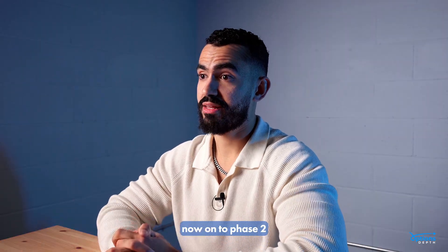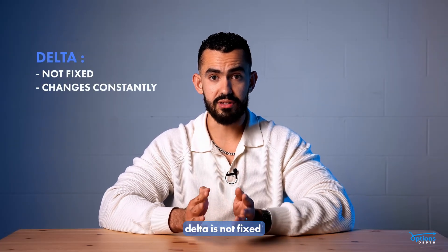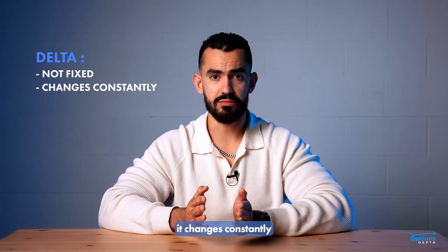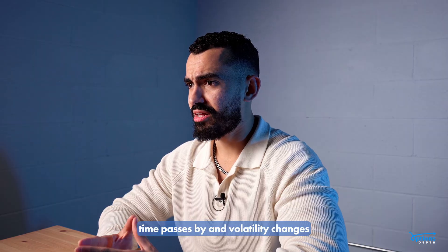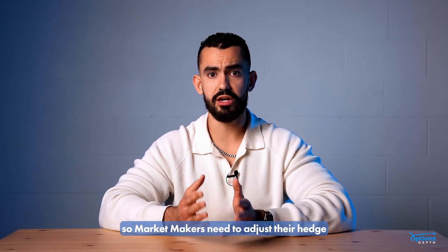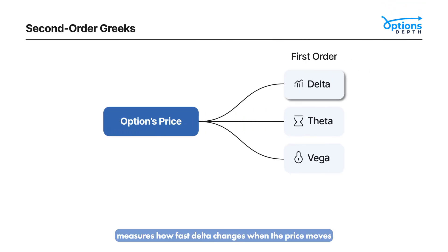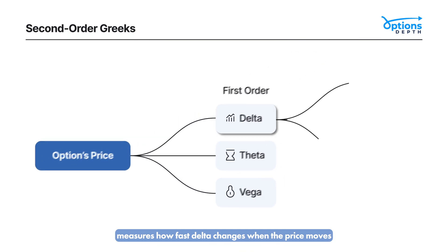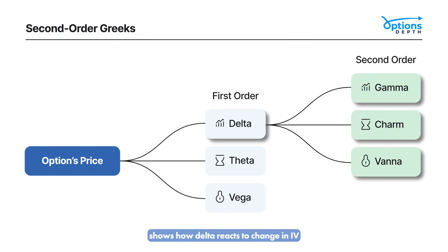Now onto Phase 2. Keep in mind, as we saw previously, Delta is not fixed — it changes constantly. As the underlying price moves, time passes, and volatility changes, the Delta of each option shifts, so market makers need to adjust their hedge throughout the day. These changes are driven by what we call second-order Greeks. Gamma measures how fast Delta changes when the price moves. Charm tracks how Delta shifts with the passage of time. Vanna shows how Delta reacts to changes in IV.